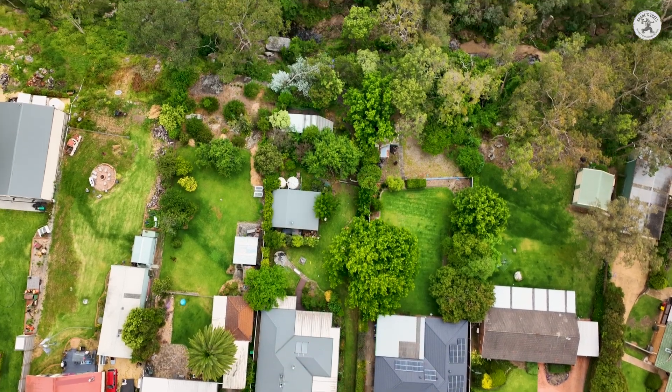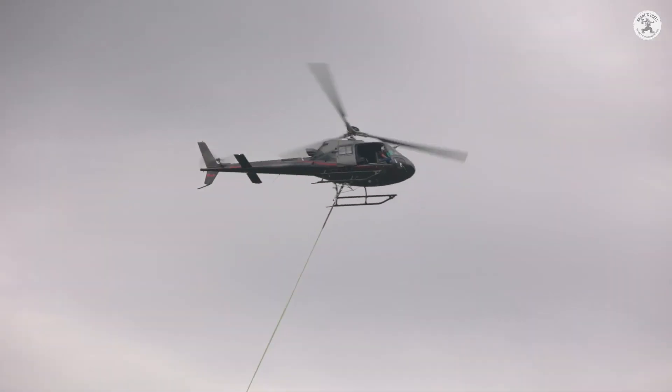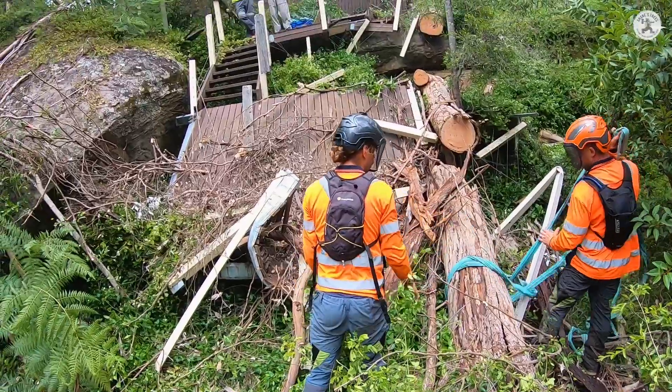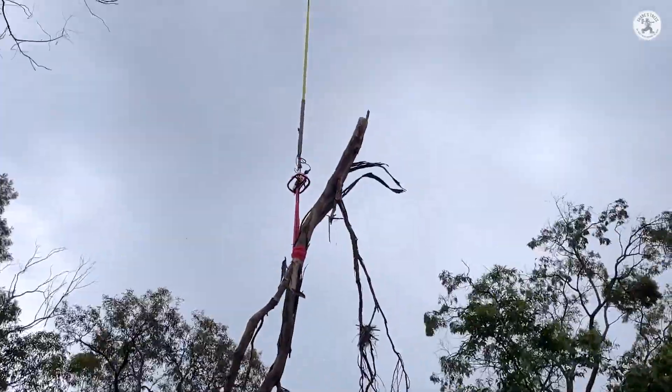Hey guys, my name's Jamie from Shane's Trees. Today we're in Thirlmere, west of Sydney, doing some tree work with the assistance of a helicopter lifting company called HLS. The tree had fallen on a set of stairs down a rock embankment into a creek area, and it just would have been way too unsafe to work around that.